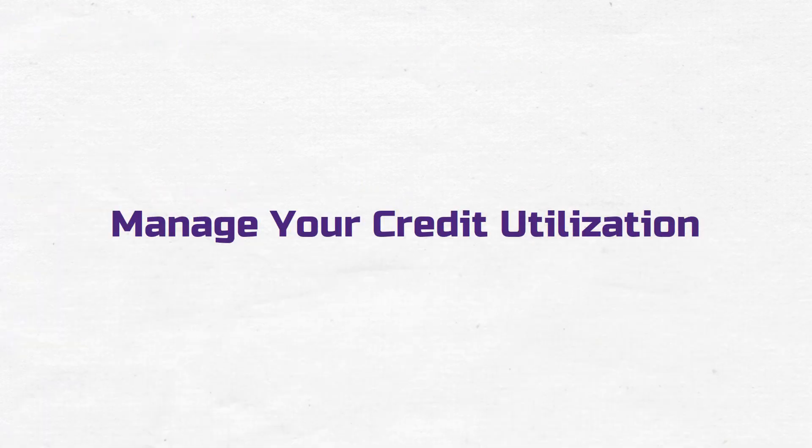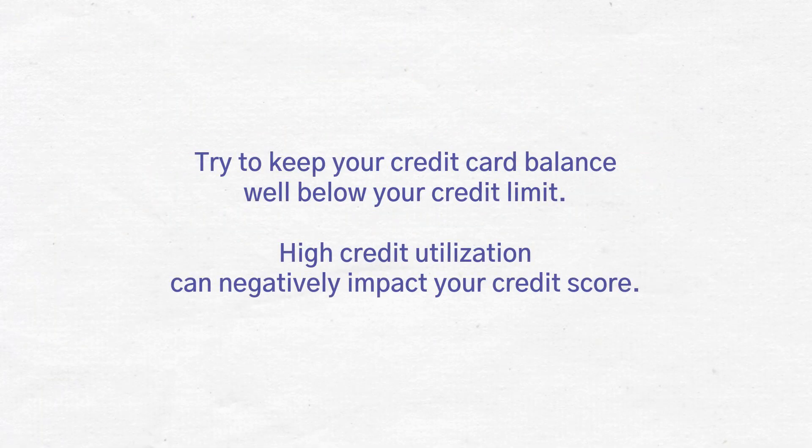Manage your credit utilization. Try to keep your credit card balance well below your credit limit. High credit utilization can negatively impact your credit score.